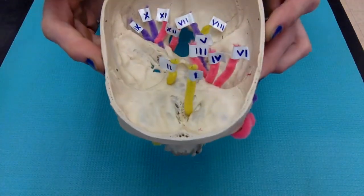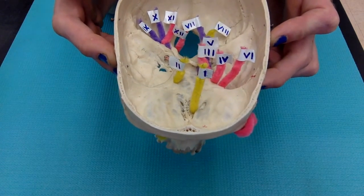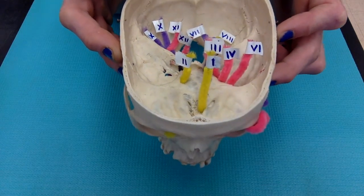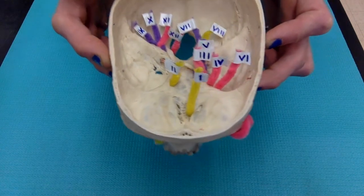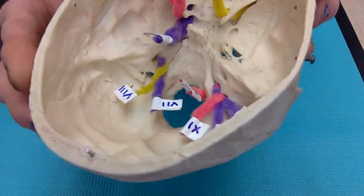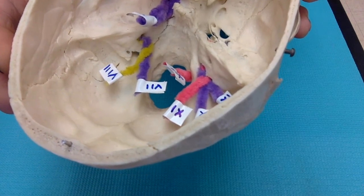Cranial nerves 9, 10, and 11 are the glossopharyngeal, the vagus, and the accessory nerve. Those pass through the jugular foramen, which you can see right here. Remember that is a feature located between the temporal and the occipital bones.